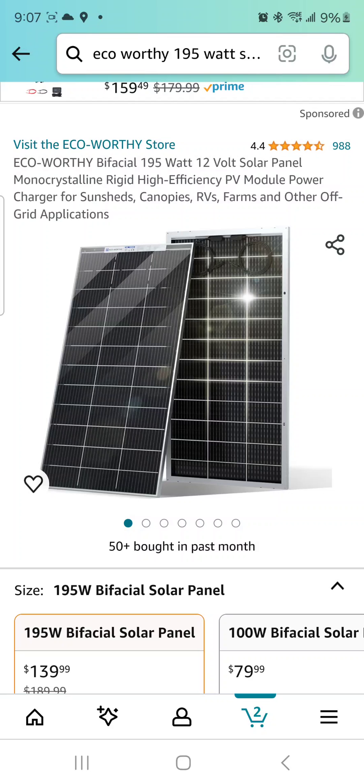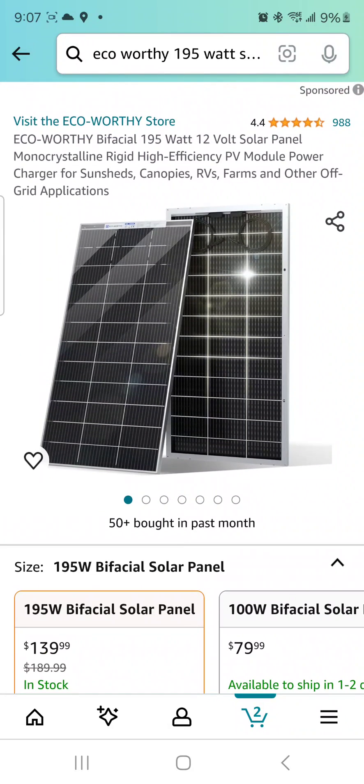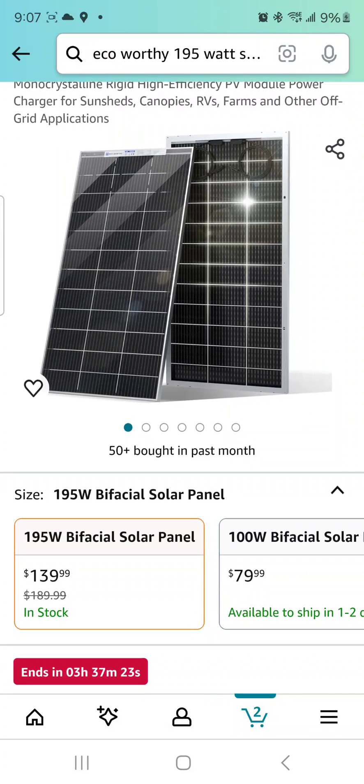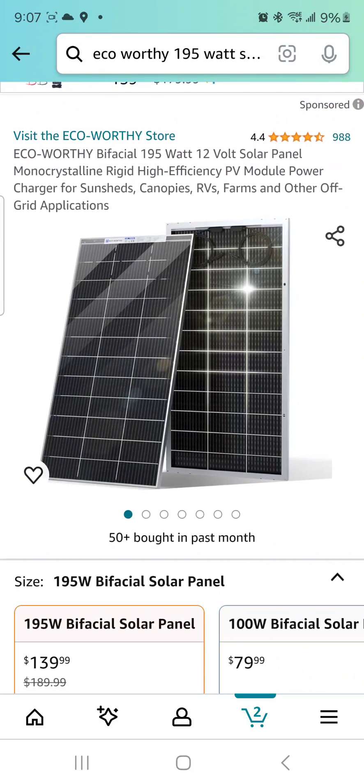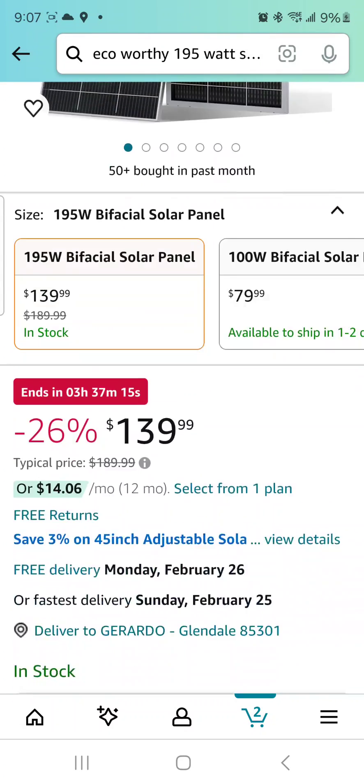This is a 195-watt 12-volt solar panel. You can use this for your truck, your work truck — charge those batteries. Get some deep cycle batteries, obviously charge your power tool batteries, put it on that RV, bug-out situation, whatever you want to do. This is a really good deal at $139, discounted from $189 — 26% off, pretty good deal.